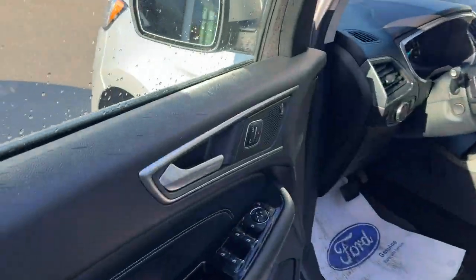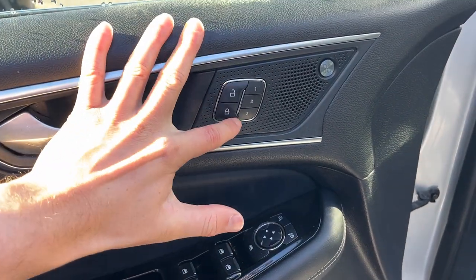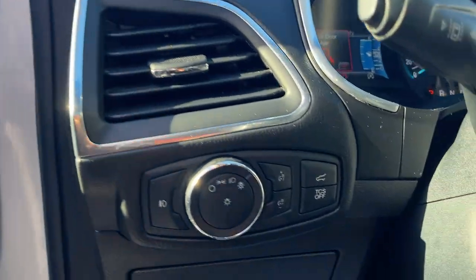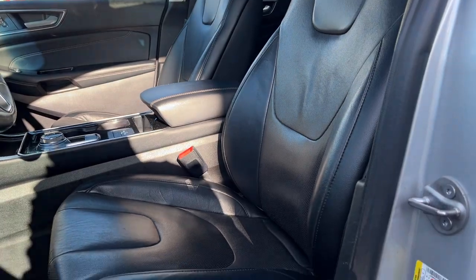Coming around to the front of the vehicle you have keyless entry on the door, power windows and locks, power glass adjustable mirrors, driver seat memory, and a really nice B&O sound system. You also have automatic headlights and comfortable bucket seats up front that are powered with lumbar support and are heated and cooled.